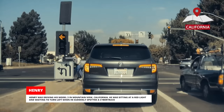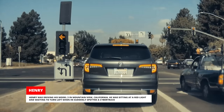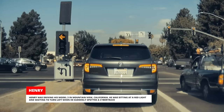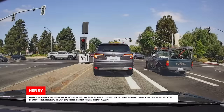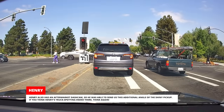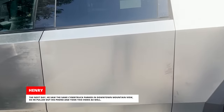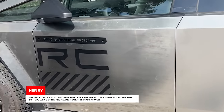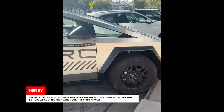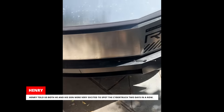Henry was driving his Model 3 in Mountain View, California. He was sitting at a red light and waiting to turn left when he suddenly spotted a Cybertruck. Henry also has an aftermarket dash cam, so he was able to send us this additional angle of the shiny pickup. The next day, he saw the same Cybertruck parked in downtown Mountain View, so he pulled out his phone and took a video as well. Henry told us both he and his son were very excited to spot the Cybertruck two days in a row.